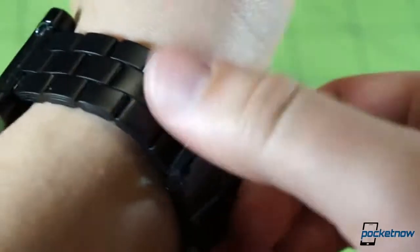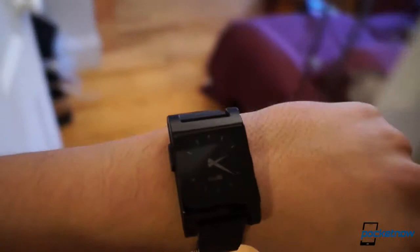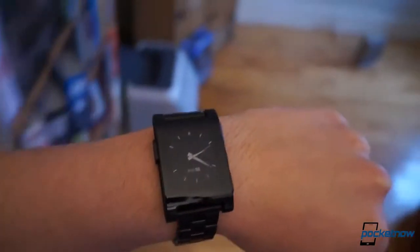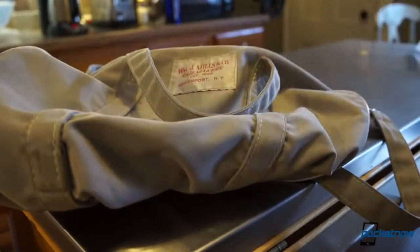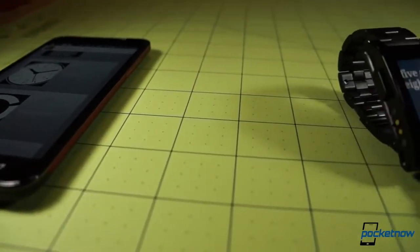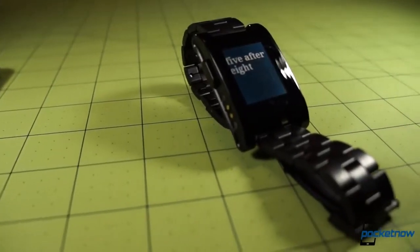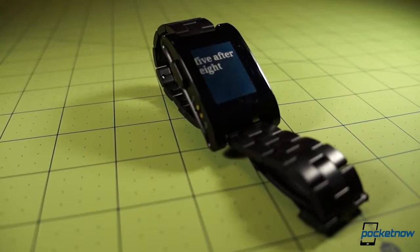Pebble doesn't have a speaker, so the notifications it delivers are vibrations right to your wrist. It's a little jarring at first, but you get used to it quickly, and it eliminates that feeling of uncertainty you get when you're carrying a phone in a backpack or in a cargo pocket on some loose pants. You never have to stop a conversation or take your headphones off to ask, "Is that my phone?" — because the bone-jarring vibration on your wrist is impossible not to notice.